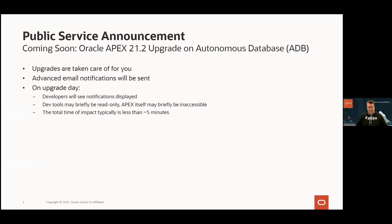If you're accessing APEX during the exact window where the upgrade is being finalized — typically less than five minutes — you may see your dev tools briefly become read-only, or you may see APEX itself briefly become inaccessible with a little message box to that effect. We've tried to get this down to as short a window as possible. Your developers in particular can get irritated by this, so we give them a heads up.